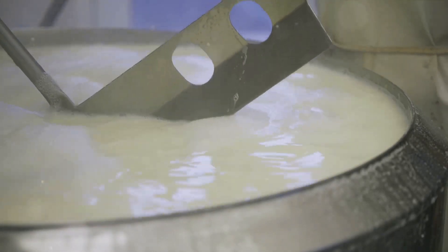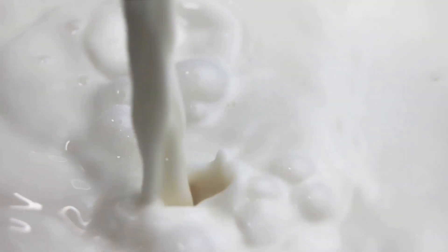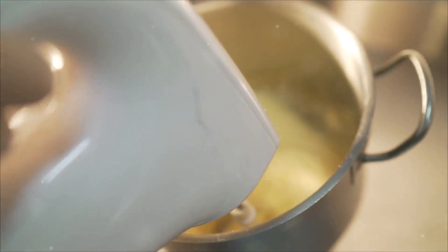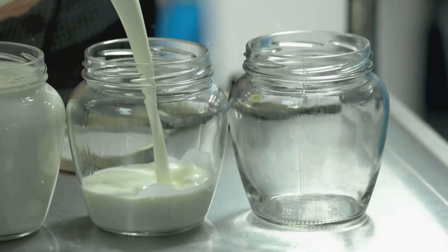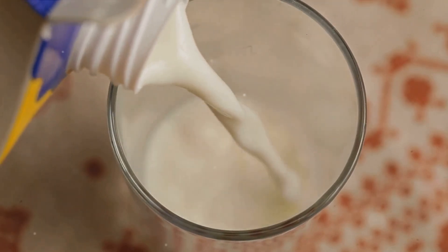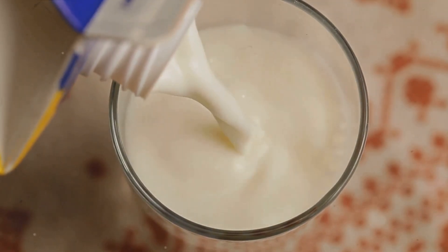You might be wondering, what exactly is milk powder? Simply put, it's milk that's been evaporated and dried. It's a staple in many households and a key ingredient in countless recipes, from baked goods to creamy soups. But why go through the process of converting milk into powder? It's all about versatility and longevity. Milk powder can be stored for longer periods without spoiling, making it a convenient, economical and nutritious choice.